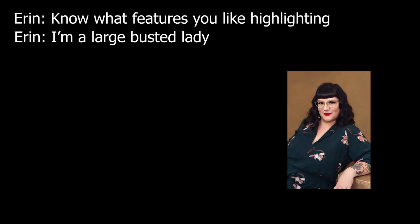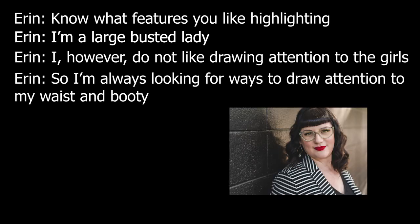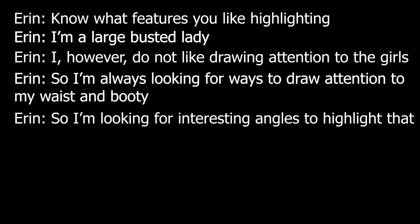Erin said: 'I'm a large-busted lady, but I don't like drawing attention to that area, so I'm always looking for ways to draw attention to my waist and booty — finding interesting angles to highlight that.' Finding out what you love about your body and knowing what you're insecure about is a great way to tackle photos, rather than chalking up bad photos to being 'not photogenic.'